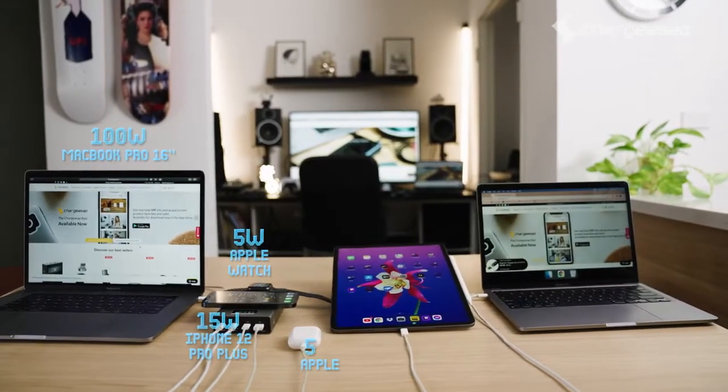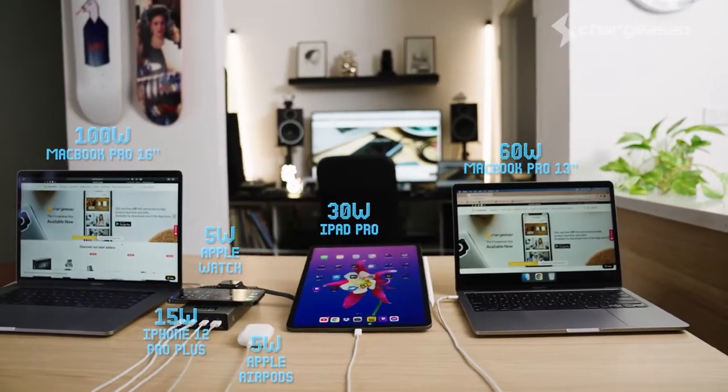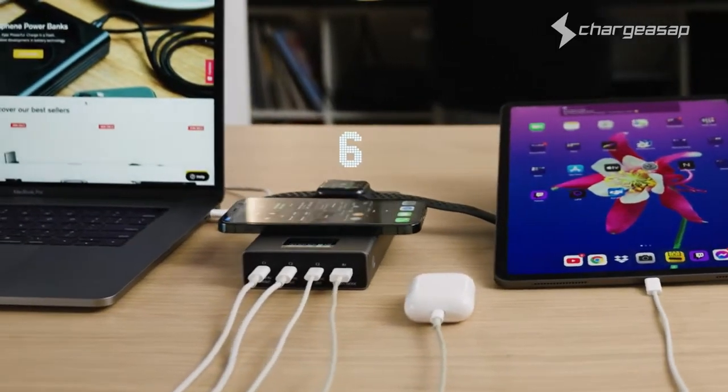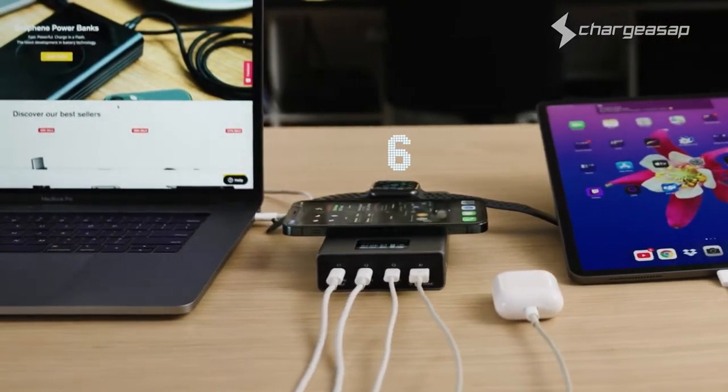Flash Pro Plus delivers an impressive 190 watts of combined power. In fact, you can charge up to 6 devices at the same time, so all your Apple devices are covered.